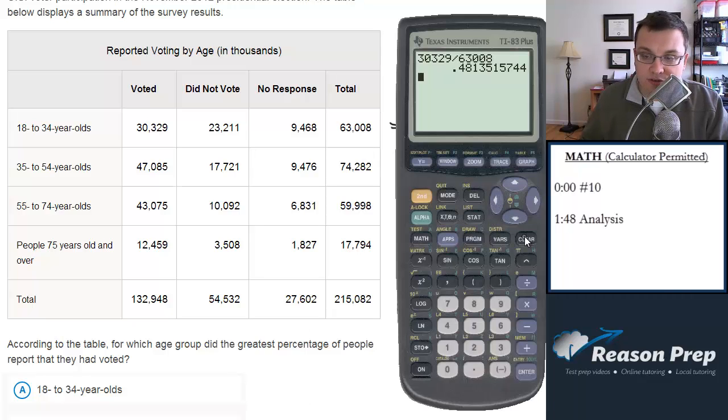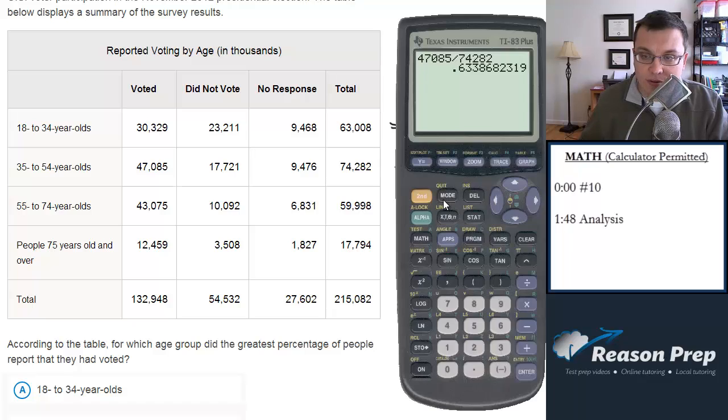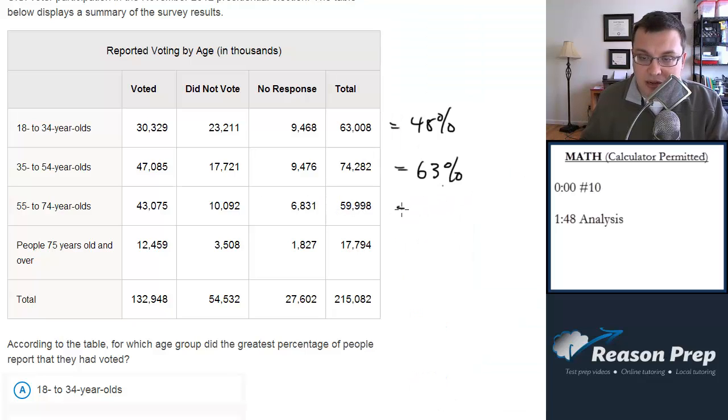Let's do 35 to 54. We divide and get 63%, just rounding to the nearest integer. Next group, 55 to 74: dividing gives us 72%, basically.